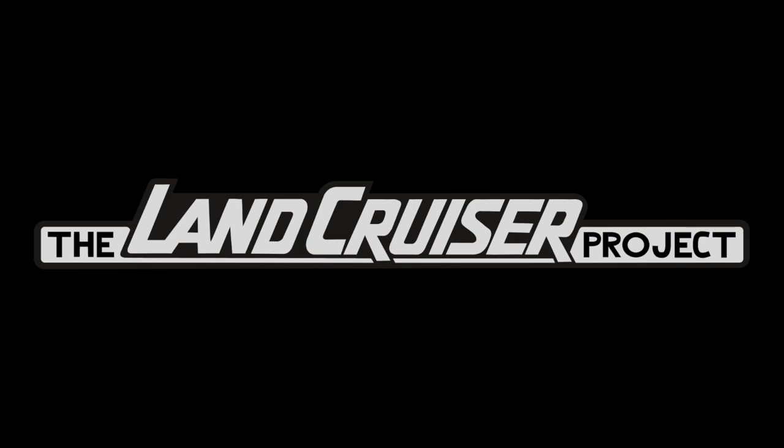Welcome to the Land Cruiser Project. What we do on this channel is review online listings for 80 series, 100 series, and 200 series Land Cruisers. We do this to identify common issues that show up on these vehicles as they age, to make sure sellers are disclosing everything, and just to talk about them. It's fun to talk about Land Cruisers — I'm an enthusiast, and I'd assume you're here because you are too. These discussions are entertaining and helpful if you're in the market for a Land Cruiser.